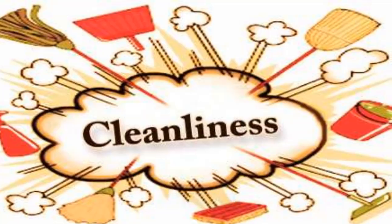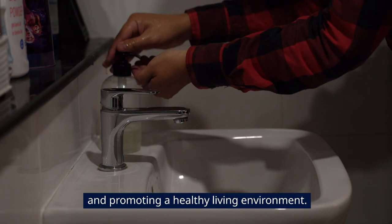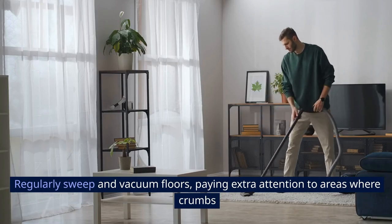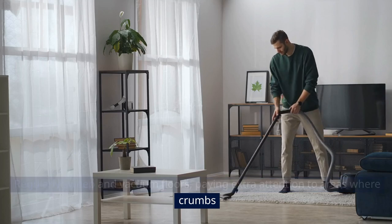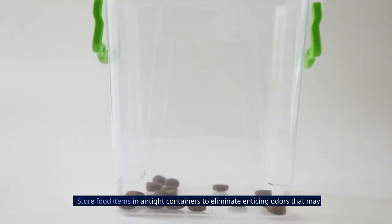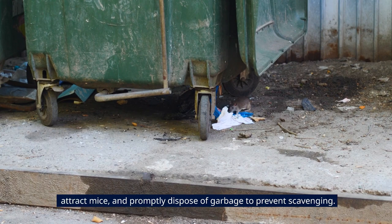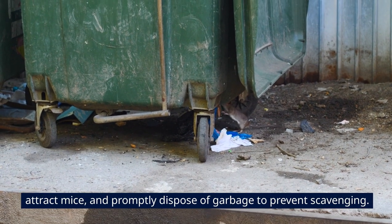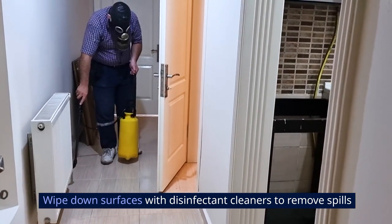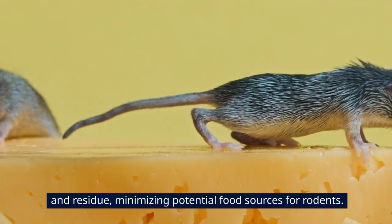4. Cleanliness. Maintaining cleanliness in your home is paramount for deterring mice and promoting a healthy living environment. Regularly sweep and vacuum floors, paying extra attention to areas where crumbs and food particles accumulate, such as the kitchen and dining area. Store food items in airtight containers to eliminate enticing odors that may attract mice, and promptly dispose of garbage to prevent scavenging. Wipe down surfaces with disinfectant cleaners to remove spills and residue, minimizing potential food sources for rodents.